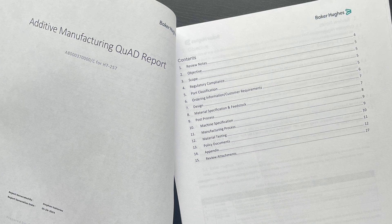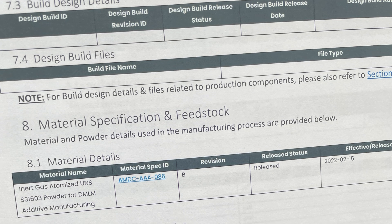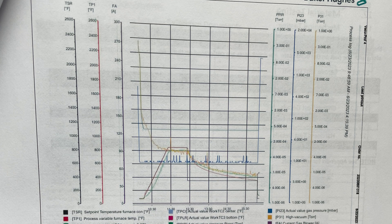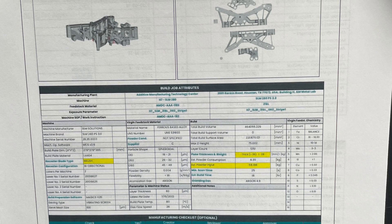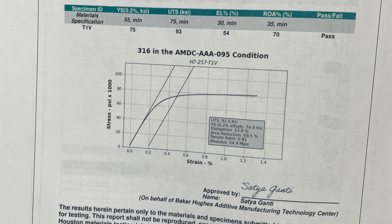That creates a challenge: how do you ensure that every 3D printed component is going to be manufactured reliably regardless of when or where it needs to be made? Baker Hughes has made great strides in this, creating a whole system — not only for how to develop a part for industrial production, but how to lock it down for future production so it can be reliably made no matter how long it's been, who might be making it, or where it might be produced.